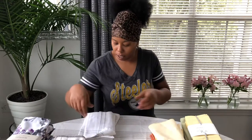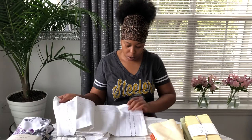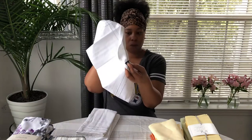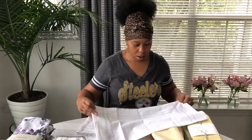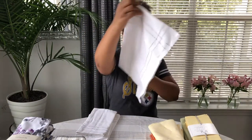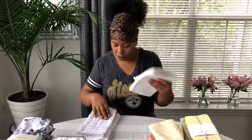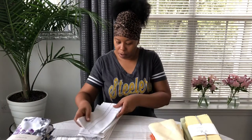These ones — I want to say these are probably from Home Goods also. Yes, these are by Cynthia Rowley. These are really cute — white with silver. I'm not sure if I've used these before. This is a set of four pieces.